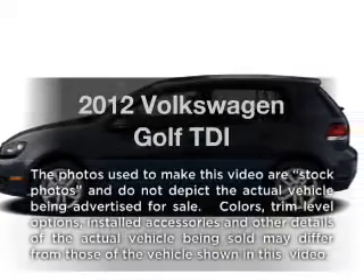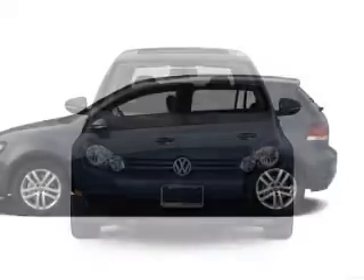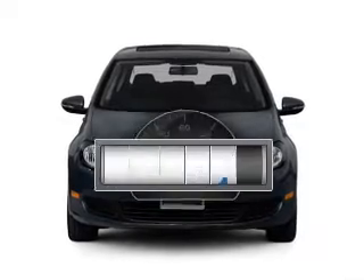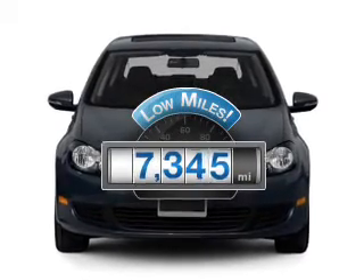Imagine yourself in this 2012 Volkswagen Golf. If you're looking for an automobile with great attributes, look no further. Get more for your money with this vehicle that features low mileage and dependability.